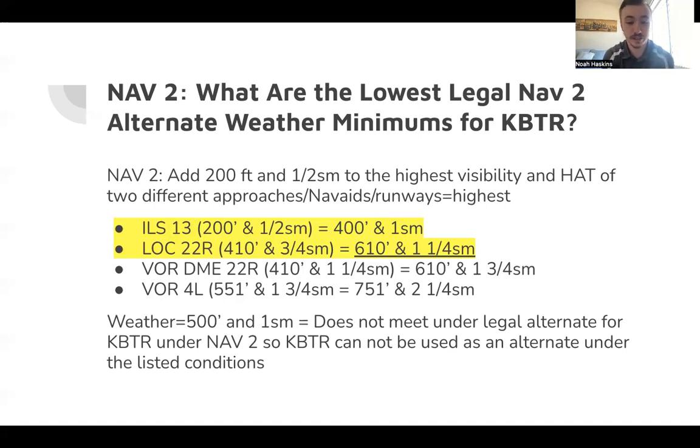Question four answer: Baton Rouge cannot be used as an alternate under the listed conditions. Under both NAV 1 and NAV 2, our computed minimums remain higher than the 500-foot/1 statute mile forecast weather. We need to be below that weather threshold, so we cannot dispatch Baton Rouge as an alternate airport.